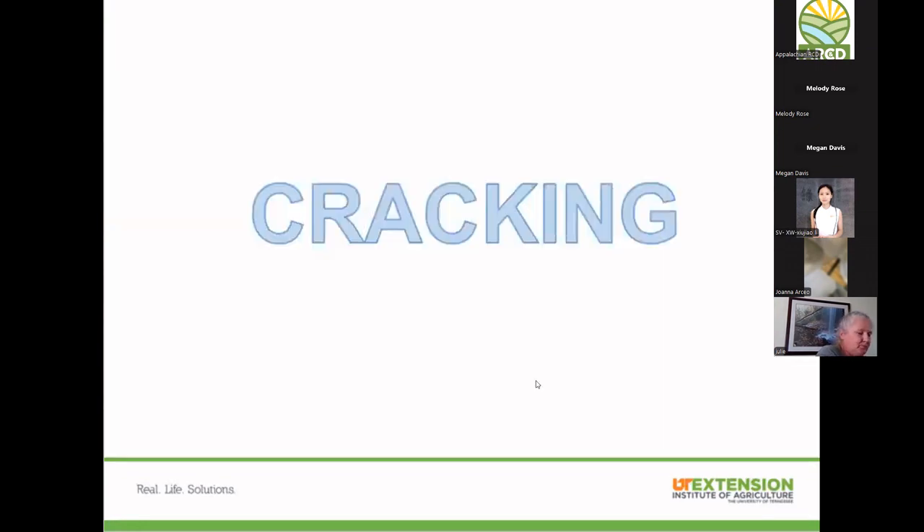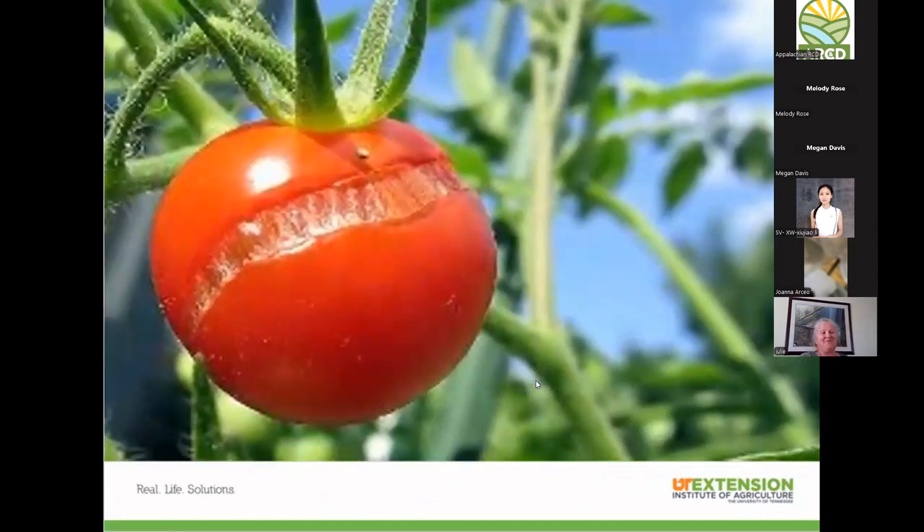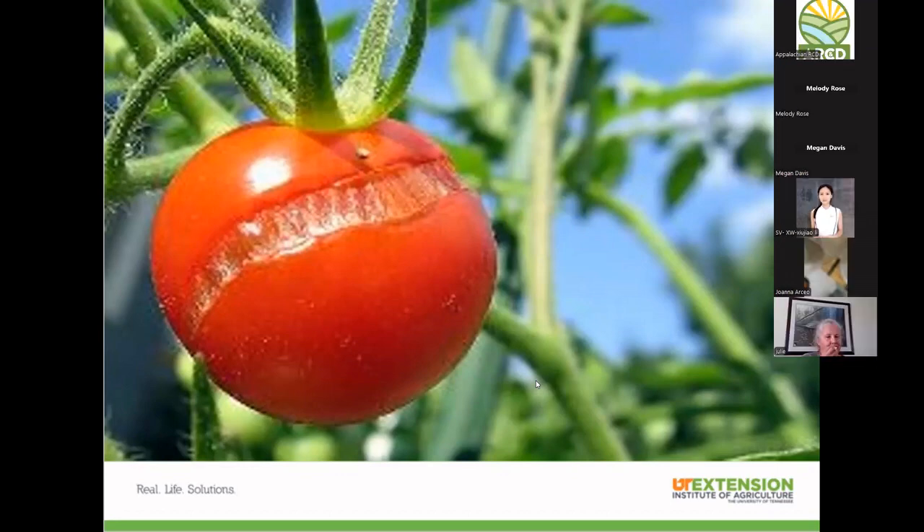This is fruit cracking — a physiological stress response caused by inconsistent watering. When a tomato is ripe, there's a switch in the plant saying 'I'm done growing.' If we get a burst of rain, it flips that switch back on, there's no room for the skin, and it cracks. I call this lazy gardener syndrome — go out and pick your food when it's ripe.